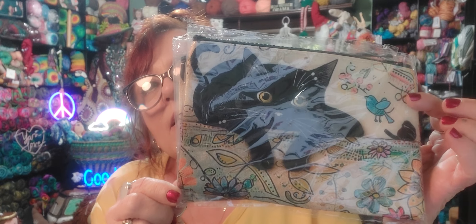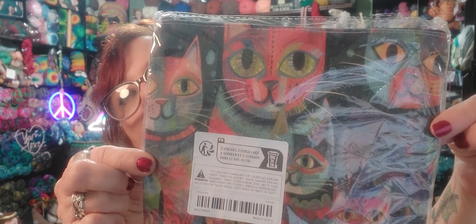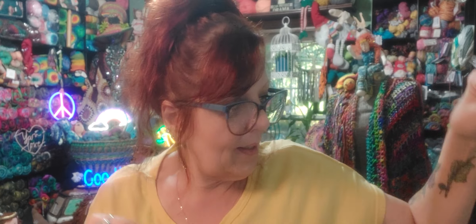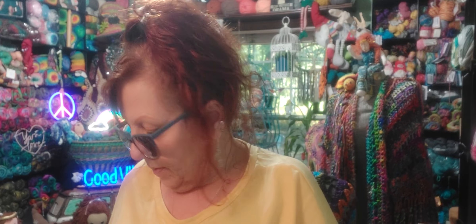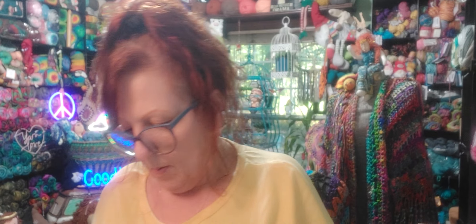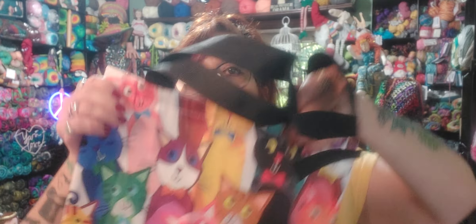I got some more notion pouches, of course. I got two of these — the black kitties. You know my kitty is black; I have this thing for black cats. And here's another one with more of an artistic kitty design going on. There's another one of those. And then I got two of these kitty cat bags, which I think are super cute.